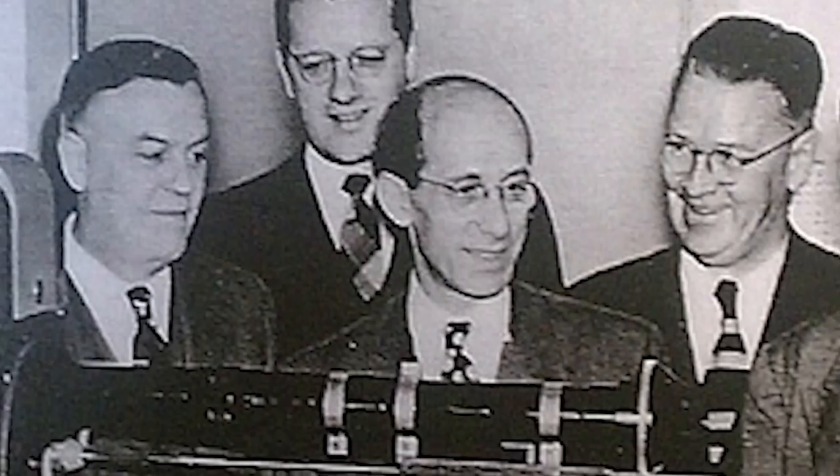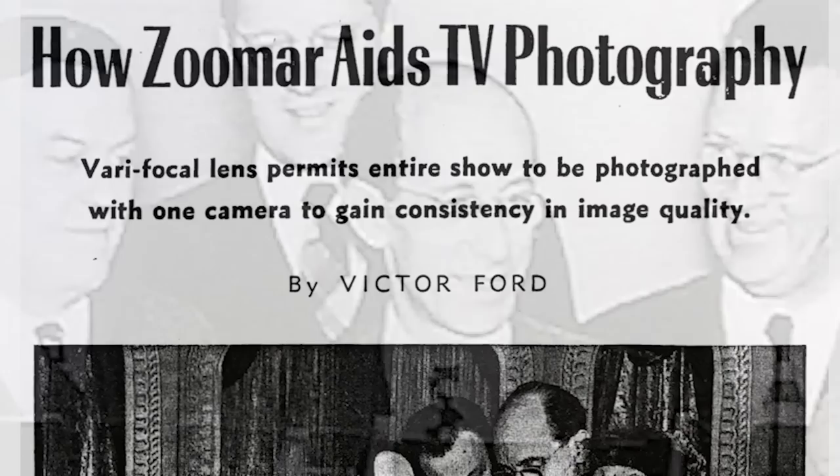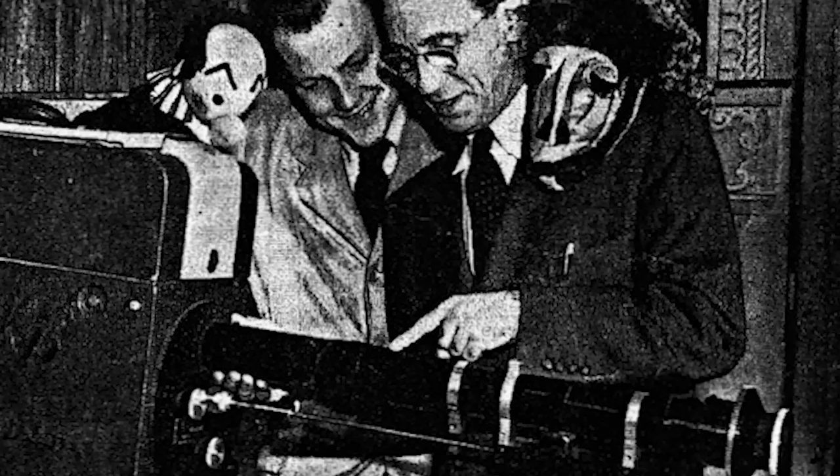At the same time, Back produced a version of the Zoomar specially designed for television cameras. The lenses were sold more quickly than they could be manufactured. They were used not only for live news and sports shows, but also for studio-based productions.